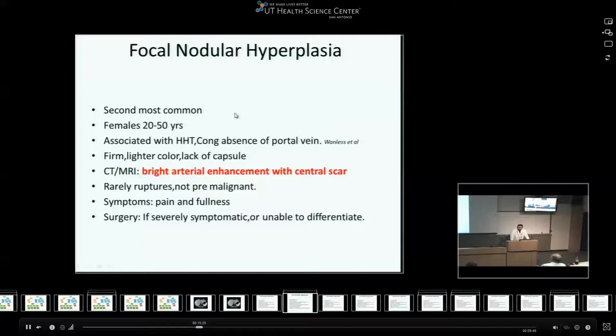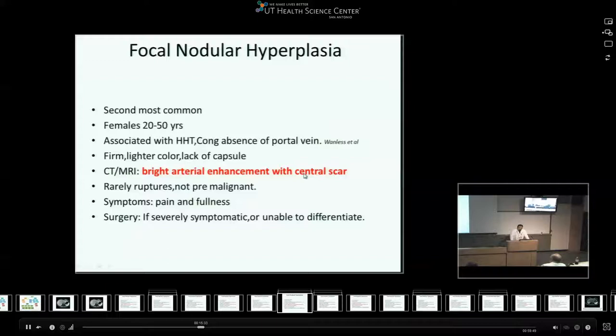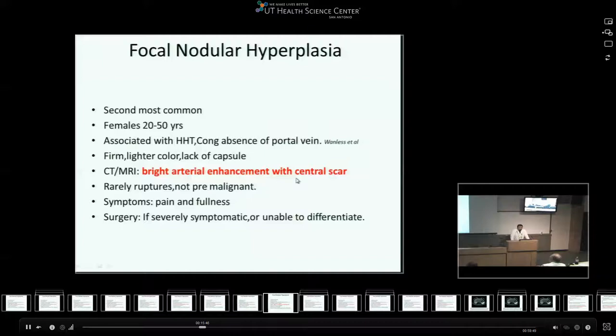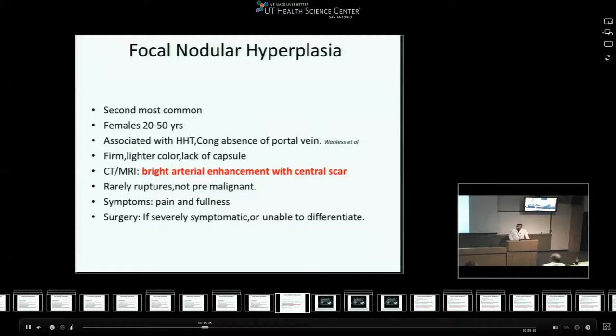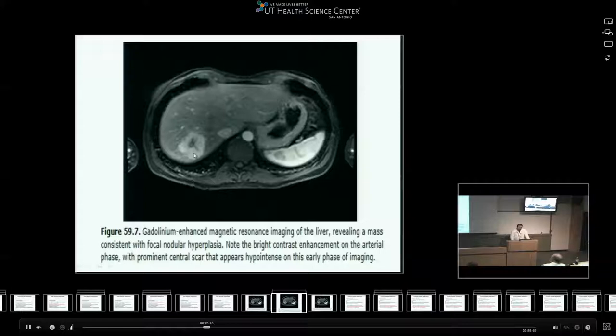FNH is the second most common benign liver lesion, more common in females, with associations with other congenital malformations. On gross specimen it is firm and light-colored on the inside with a lack of capsule. The classical presentation for ABSITE purposes is bright arterial enhancement with a central scar - that is the main key feature. FNH has no malignant potential and rarely ruptures. Main symptoms occur when it grows in size causing stretching of the capsule, resulting in pain and fullness. You need to intervene if symptomatic, or sometimes if you cannot differentiate it from a hepatic adenoma given lack of classical imaging criteria.